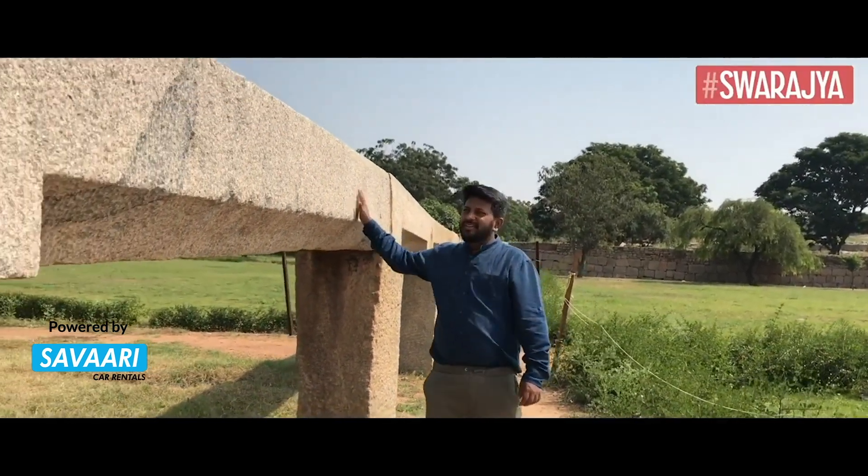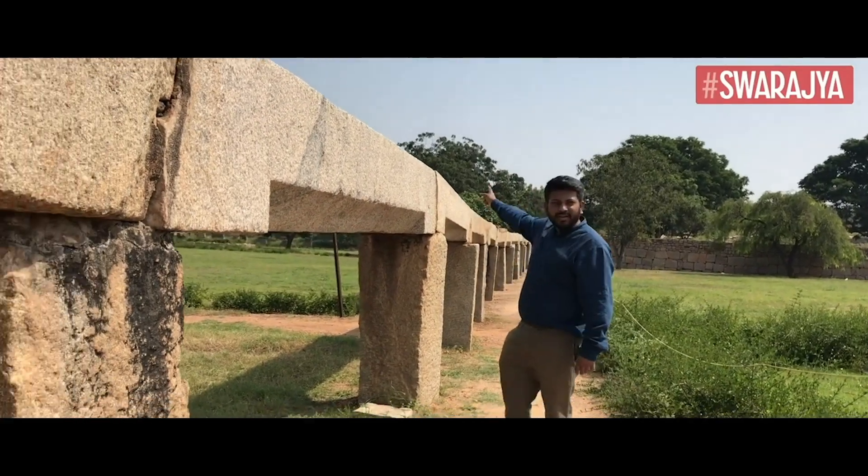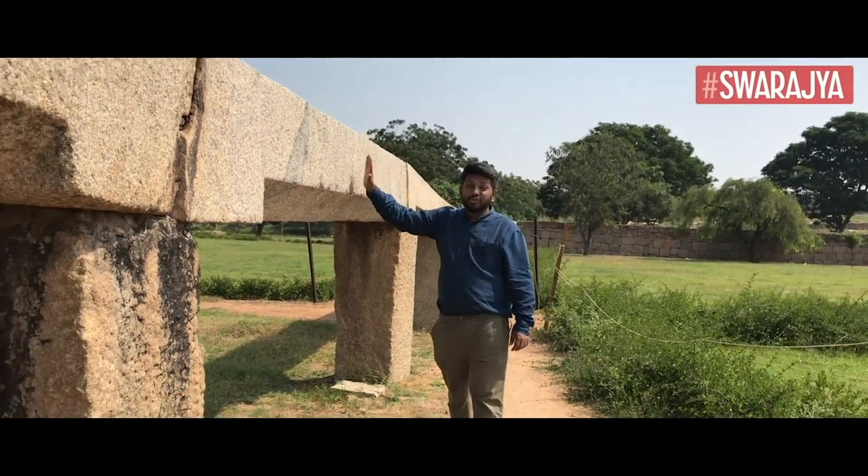What we have here is a feat of ancient engineering, because this right here, what you see extending all the way up, is a stone water pipeline.